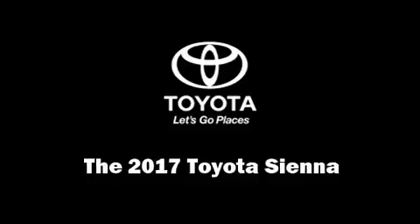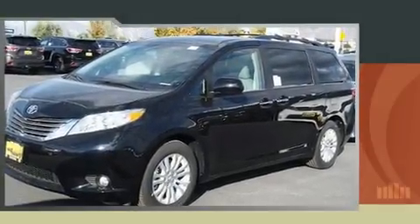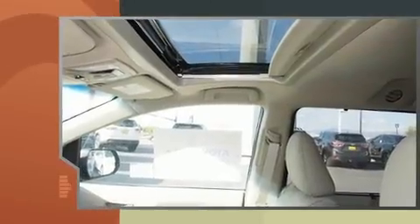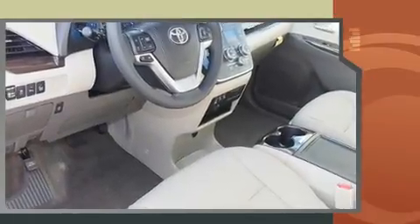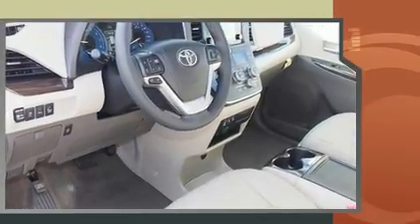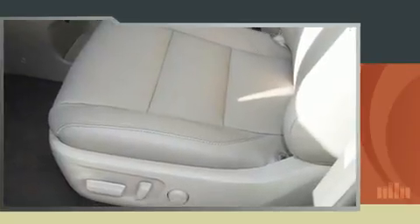Step into the 2017 Toyota Sienna. This 8-passenger van offers the latest in technological innovation and style. Smooth gear shifts are achieved thanks to the 3.5-liter six-cylinder engine, providing a spirited yet composed ride and drive.